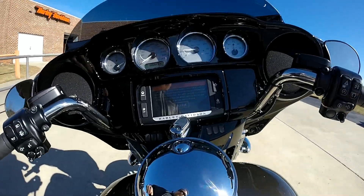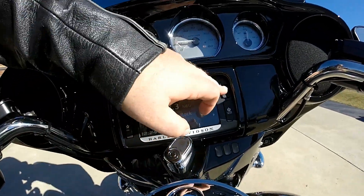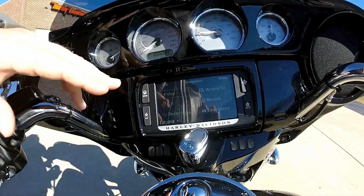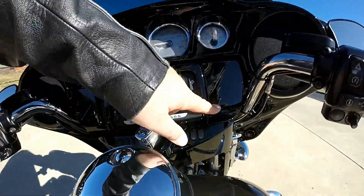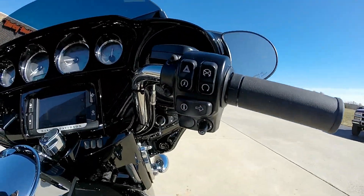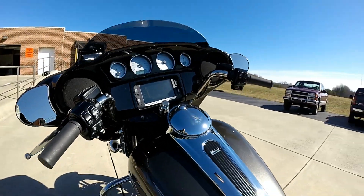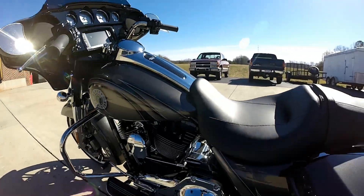It's got the Boombox 6.5 infotainment system with touchscreen navigation and satellite radio built in, accompanied by Jukebox. You can plug in your favorite device and control it with the thumb joysticks. Larger gauges with larger numbers — easier to see.